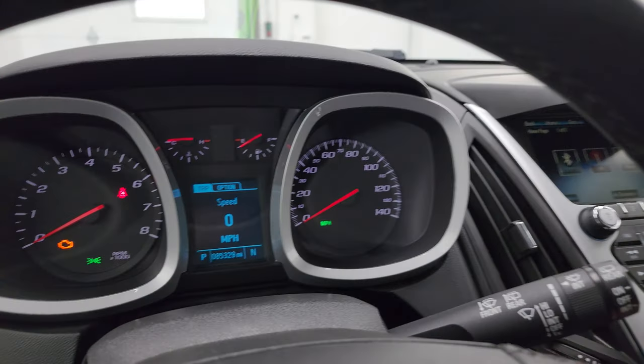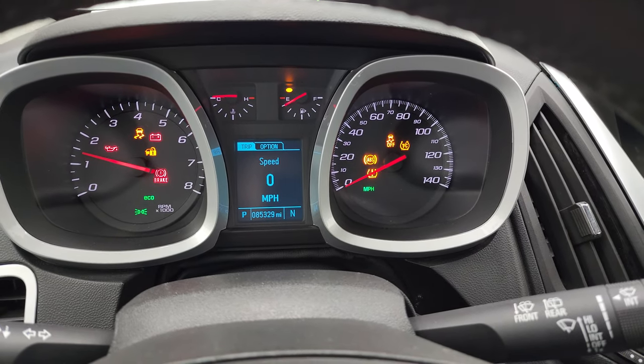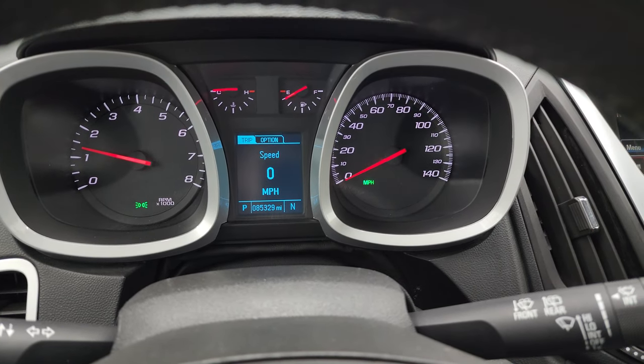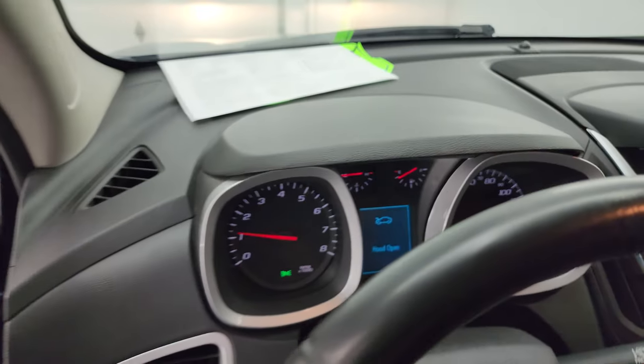We'll start it up and take a look under the hood. Starts right up — no check engine lights or anything like that. Other than my hood being open.